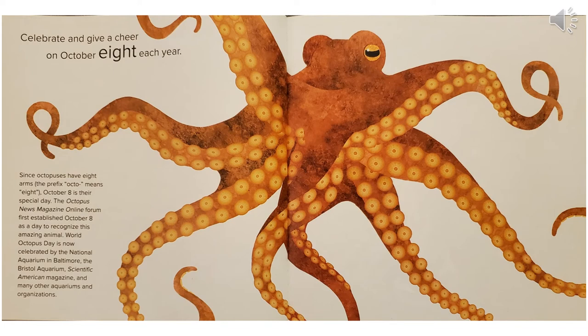Celebrate and give a cheer on October 8 each year. Since octopuses have eight arms, the prefix octo means eight. October 8th is their special day. The Octopus News Magazine online forum first established October 8th as a day to recognize this amazing animal. World Octopus Day is now celebrated by the National Aquarium in Baltimore, the Bristol Aquarium, Scientific American Magazine, and many other aquariums and organizations.